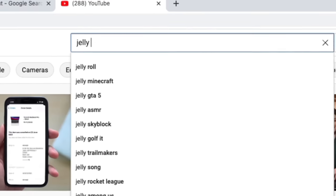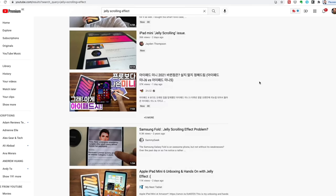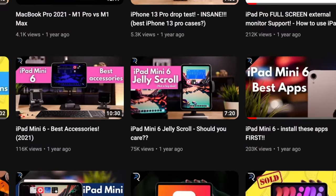You may remember Jelly Gate, where people kicked up a big stink about the fact that the iPad Mini has jelly scrolling, which is caused by the slow refresh rate. We won't get into that right now — I dedicated an entire video to the jelly scroll issue, I'll link to that in the description below in case you're interested. And while you're down there, a sub to the channel would be much appreciated — plenty of fresh iPad content coming your way. Suffice to say, the display on the Pro is significantly better than the one on the iPad Mini.